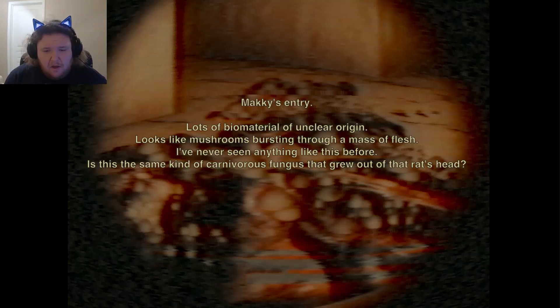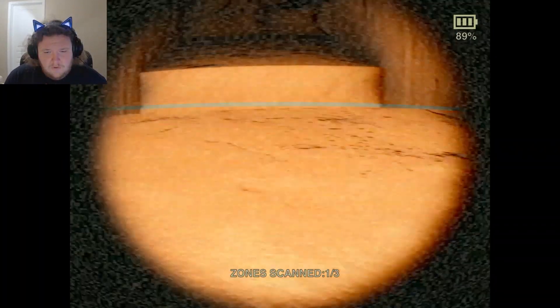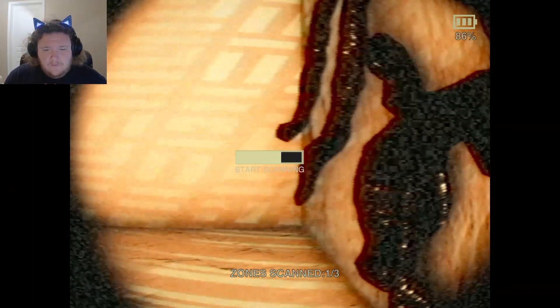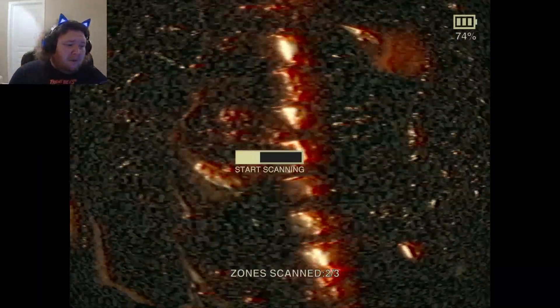We got to re-scan everything now. We need to go scan that other mass on the wall over here. Then I guess we'll take that ramp going down. We need to be careful of pitfalls — it's moving, we know about that. I'm scared something's going to jump at the camera. Is that a spine? We've got to get right up on it.